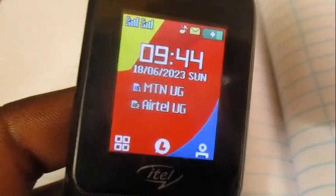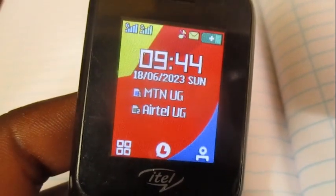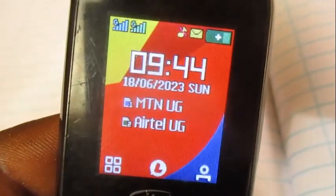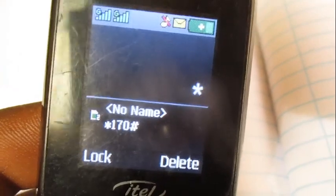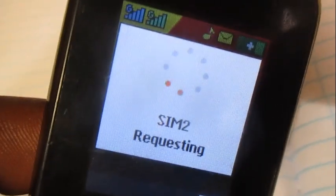Hello everyone. In this video I'm going to show you how to purchase the 75GB that costs 150K and is valid for 30 days. Dial this code, which is star 100 hash, with Airtel — dial it with Airtel.